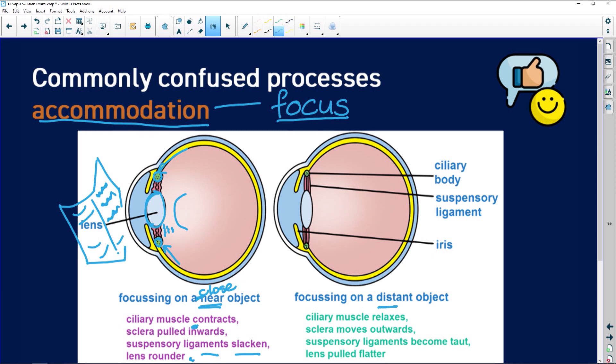Whereas if we're focusing on a distant object — let's imagine a tree far away — the ciliary muscle is going to relax. And that causes the sclera to move outwards, which puts tension on the suspensory ligaments — they become taut — and that causes the lens to flatten.